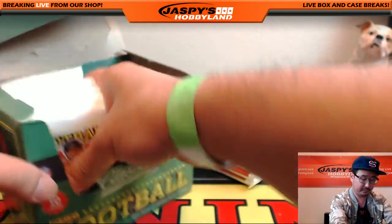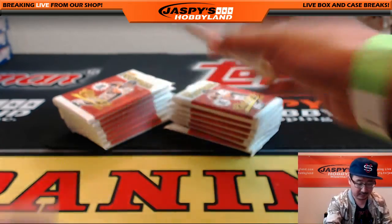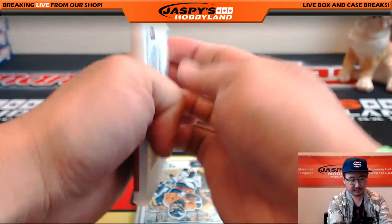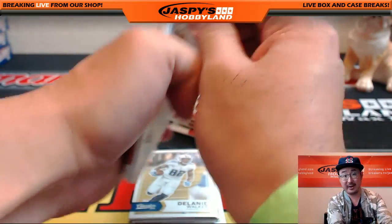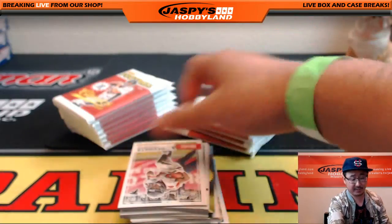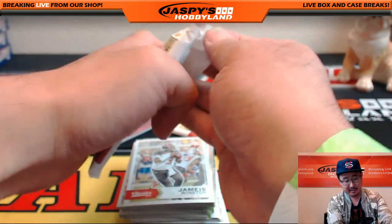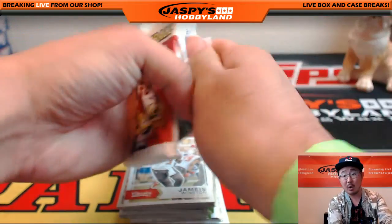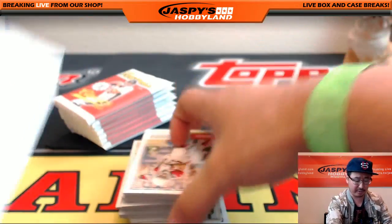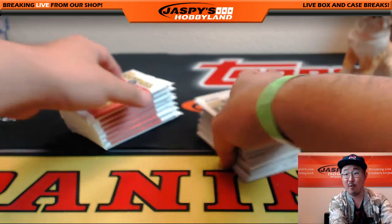Let's see what we can get out of here — pop these packs open first. And remember folks, we do have a half case break of Classics random teams on the website, which includes Father's Day packs. We were originally giving away 10 Father's Day packs, but now I think we're going to give away 16 — that'll be half the league. We're selling all 32 teams, so go ahead and get into that action at JaspisHobbyland.com.